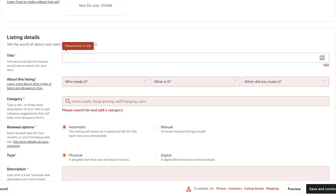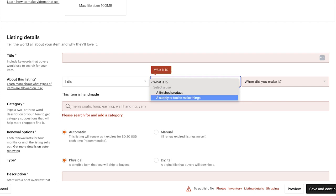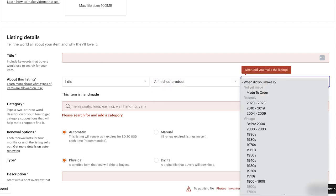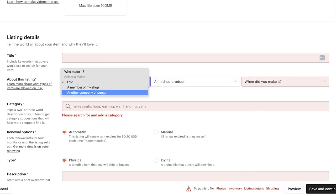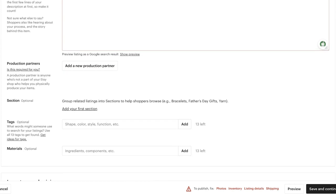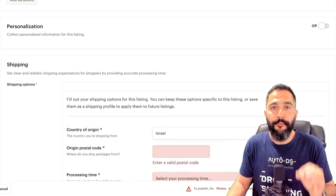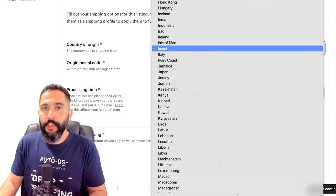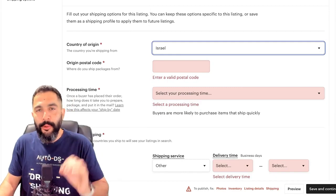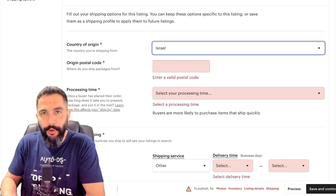Give the item a title, select who made it — if you created it that's even better, but you can also choose another company or person. Indicate whether it's a finished product or a tool to make things, and when it was made. Then fit it under the correct category, write a quick product description, give it a price, and continue scrolling down to finish uploading your first Etsy product manually.